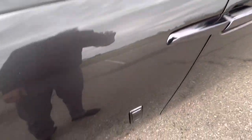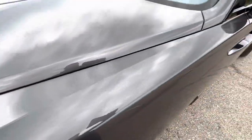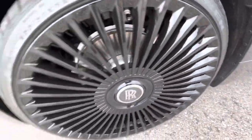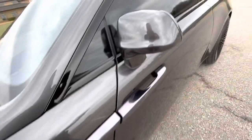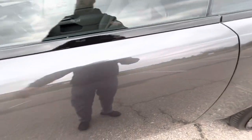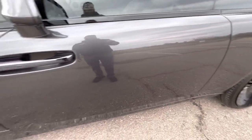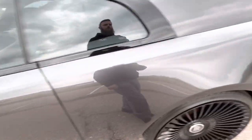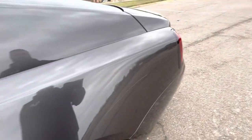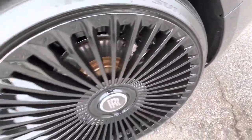Front driver's side fender area looks great, no issues. Driver's side wheel — 24s — they look great on this car. Driver's side mirror in excellent condition. Driver door: no flaws, no scratches, no scuffs or anything. Rear quarter panel on the driver's side looks excellent, no flaws. Rear driver's side wheel — no issues.